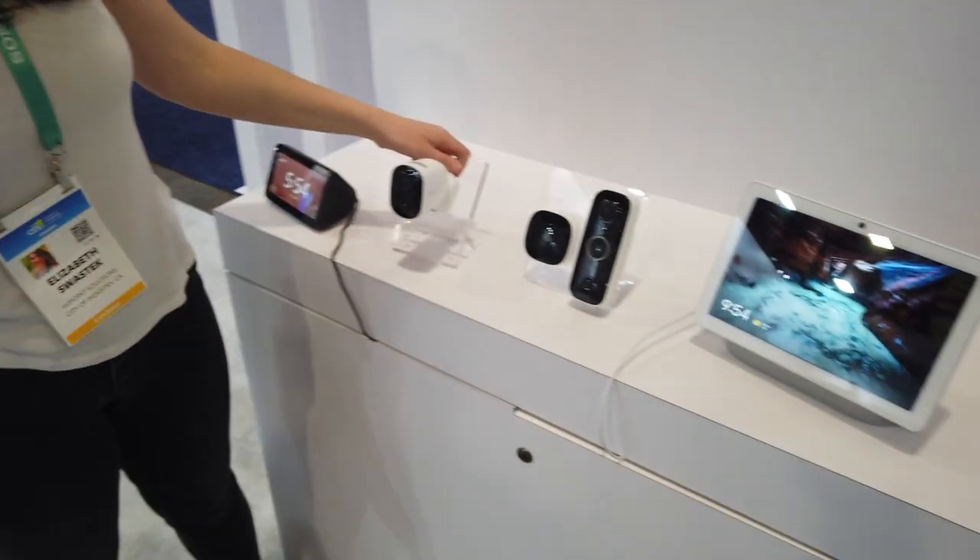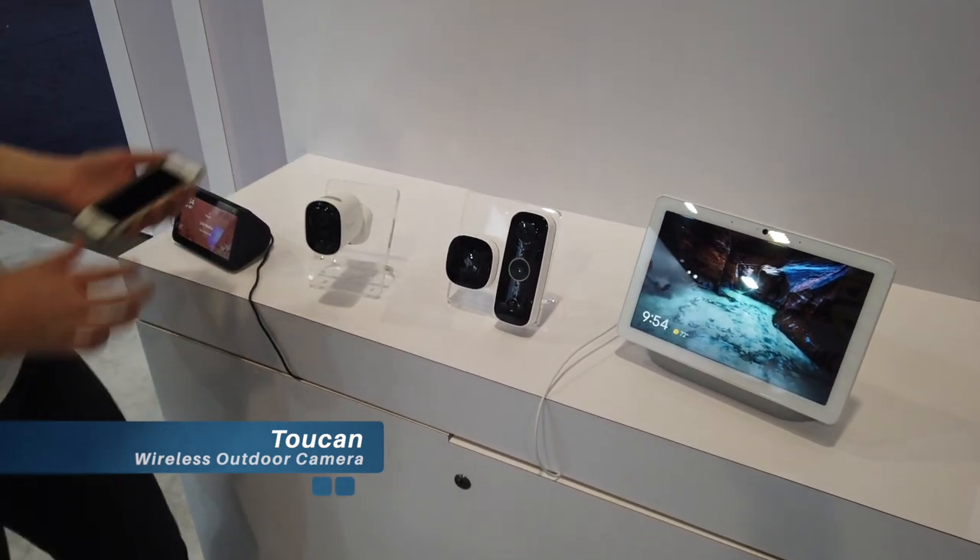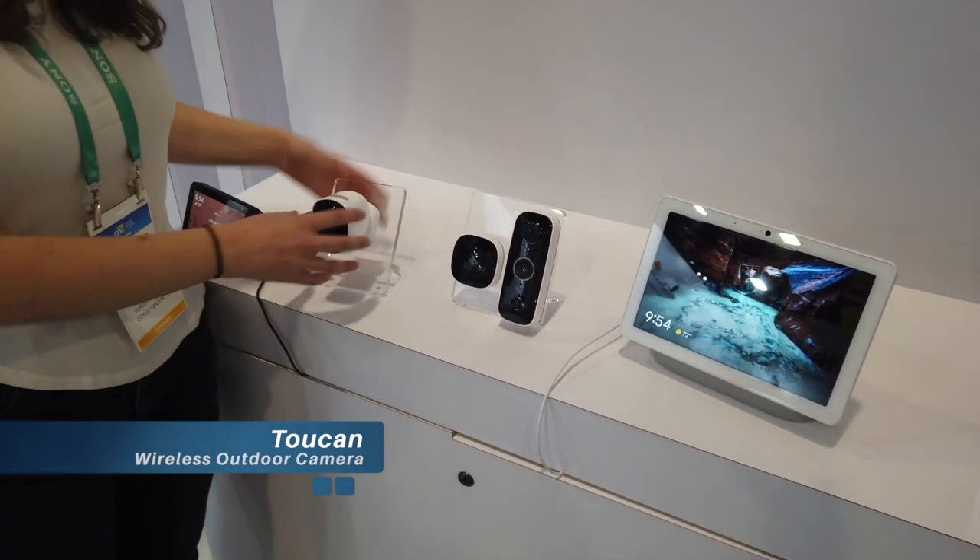Hi, my name is Elizabeth. I'm here with Toucan at CES 2020. I work a lot with content marketing, so I'm here to showcase our two new products that we're unveiling today at CES. Our first product is our wireless outdoor camera, and this camera is really awesome because we have a magnetic mount.